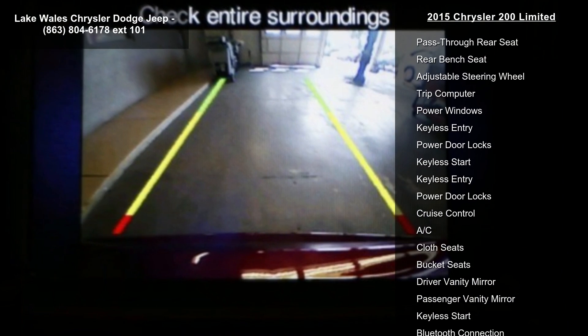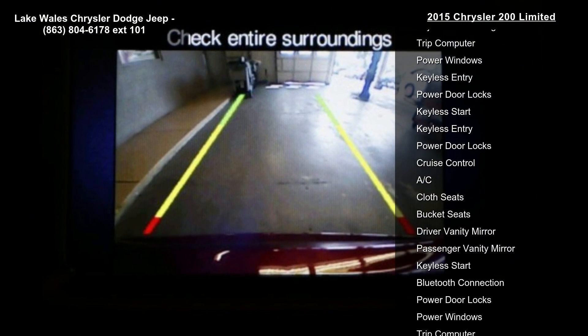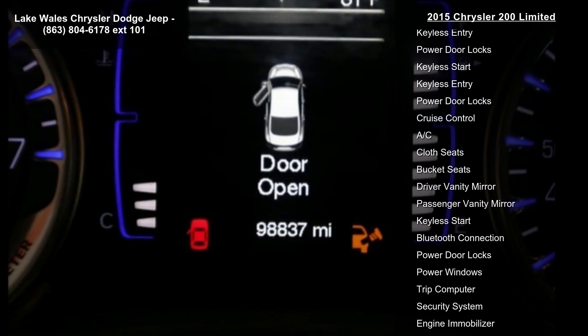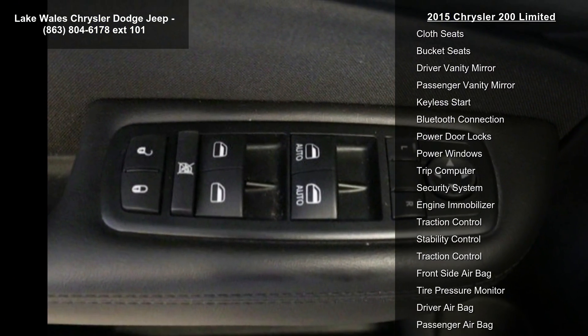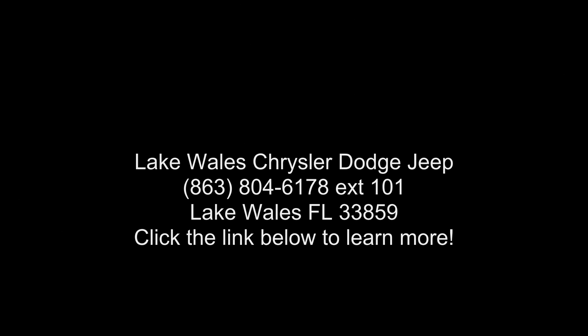Tires: P215/55R17 BSW. Engine: 2.4L i4 MultiAir, standard. Wheels: 17 inches x 7.5 inches tech silver aluminum, standard. Power 8-way driver seat included.